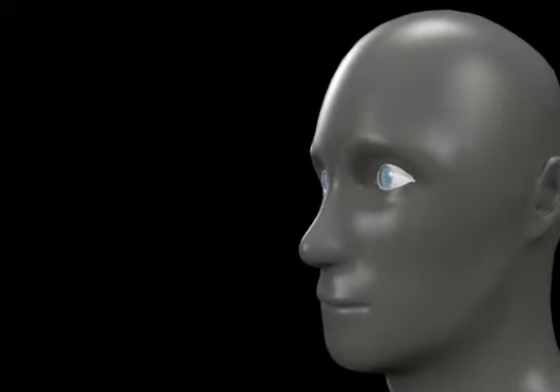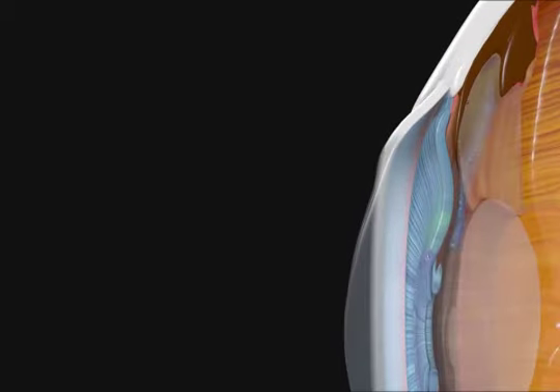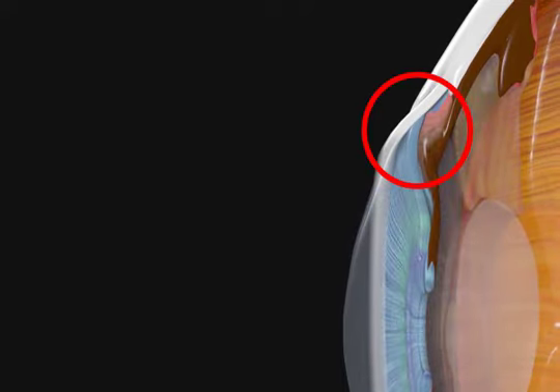Angle closure glaucoma happens when the drain of the eye becomes completely blocked and the pressure rises inside the eye. The iris, the part of the eye that is brown, gray, blue, or green, can be pushed forward inside the eye and close off the drainage angle.